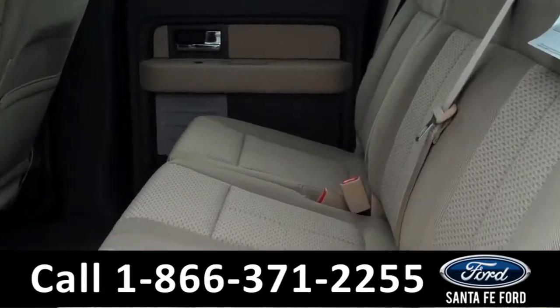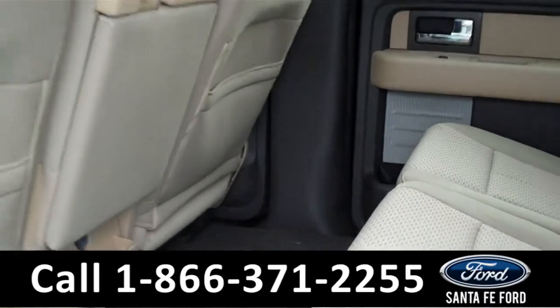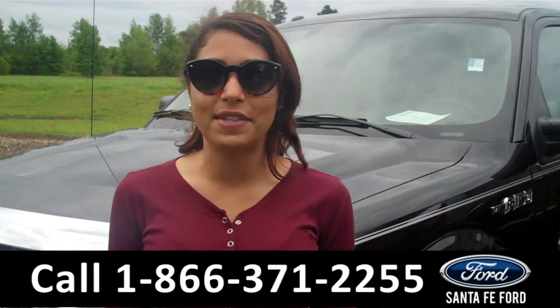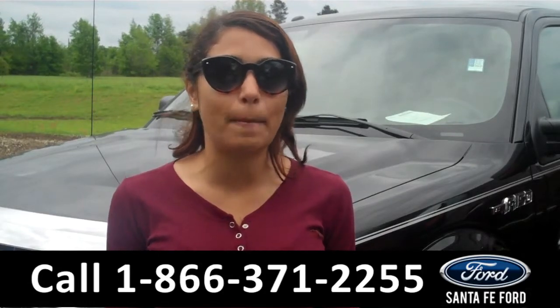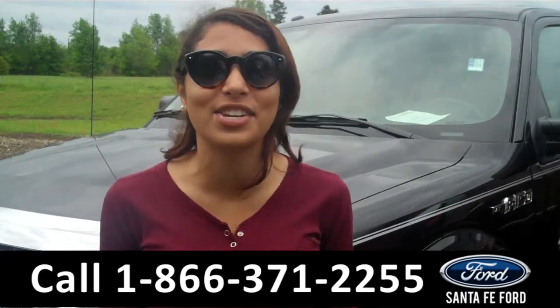And now let's take a look at the back seats. Here we have the rear seats. That was a brand new 2014 Ford F-150. For more information about this truck, please visit us on the web at SantafeFord.com. Thanks for watching.